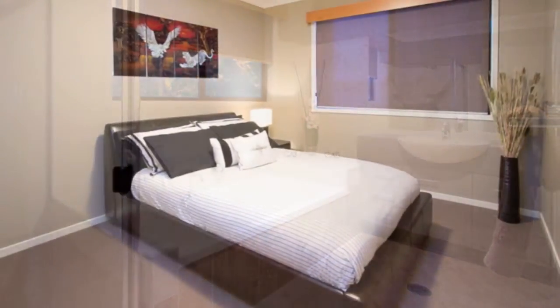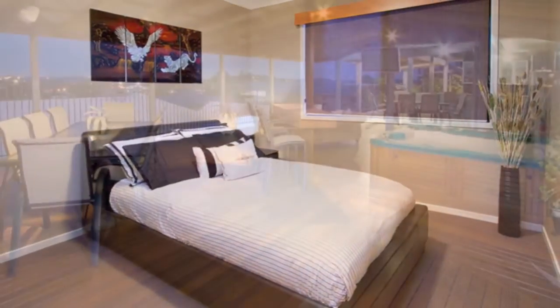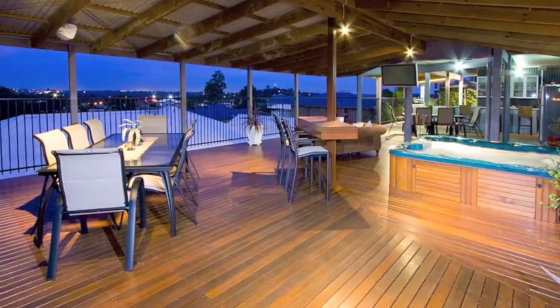Call Vicki today for your private inspection of this desirable home. It will be love at first sight.